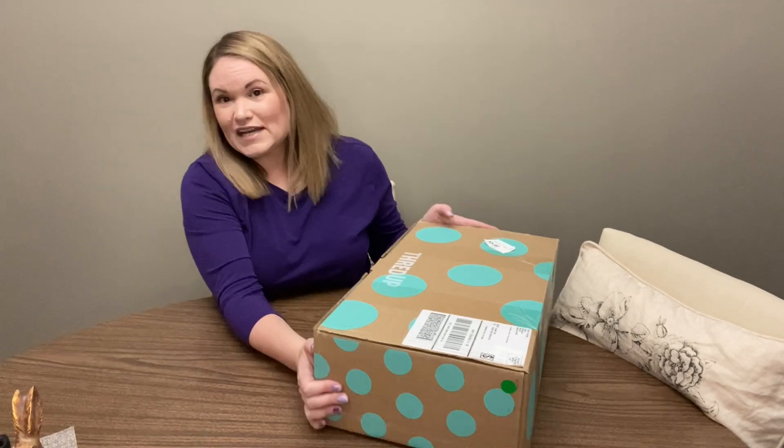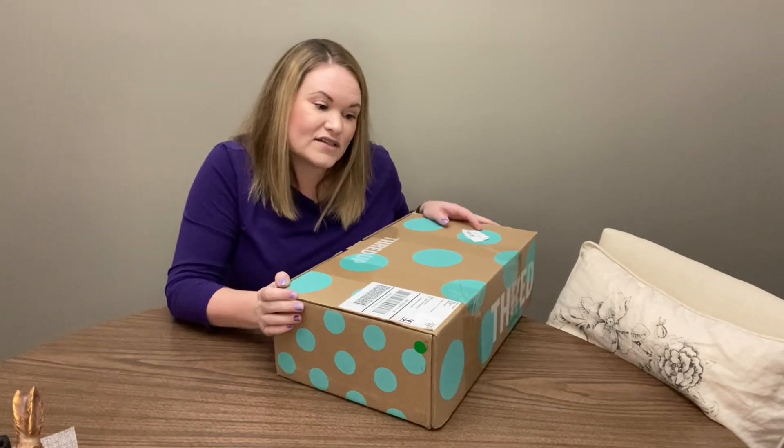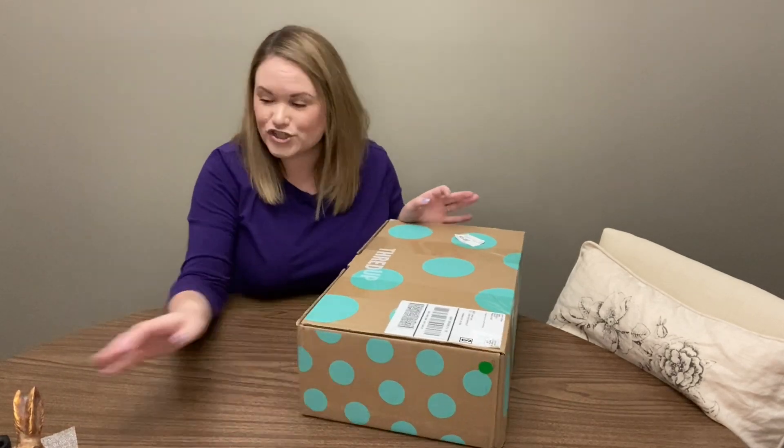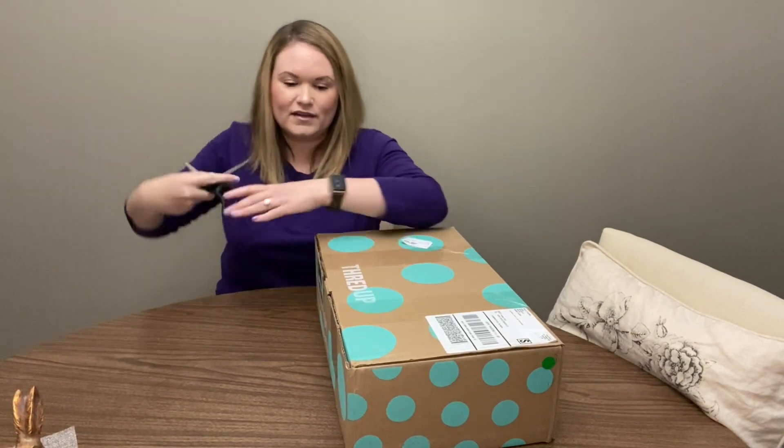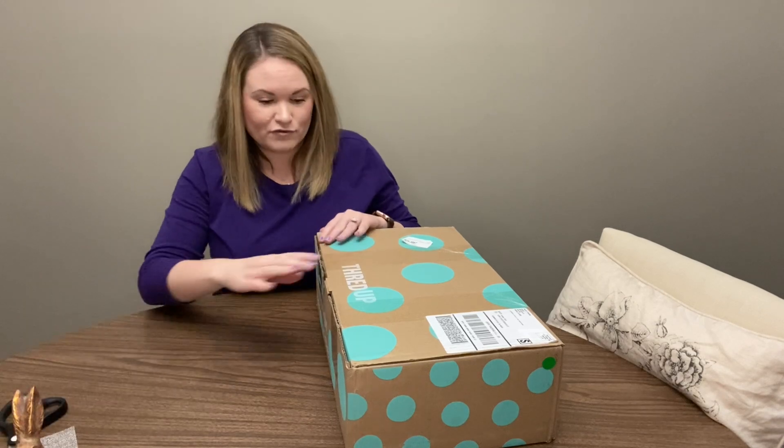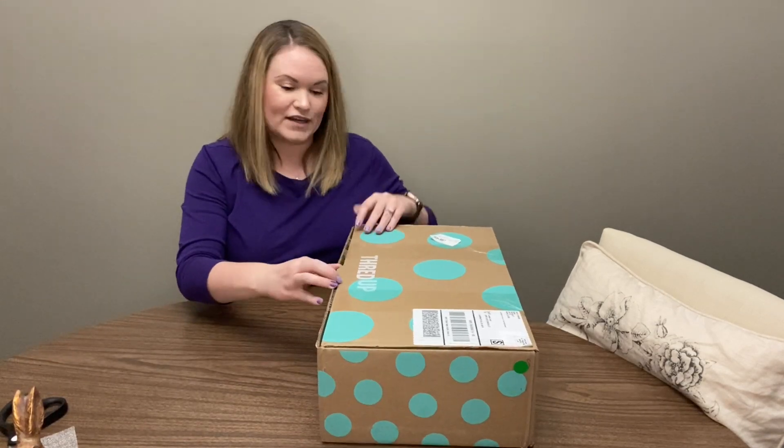Hi there, it's Lindsay and I'm back with another unboxing video. If you're new here, I do post content every Monday and Thursday of unboxings from ThredUp and also the Goodwill Blue Box. I sell part-time on Poshmark and also the RealReal. If you enjoy mystery unboxings and reselling content, please consider subscribing and don't forget to hit the like button. I really appreciate everyone supporting my channel.